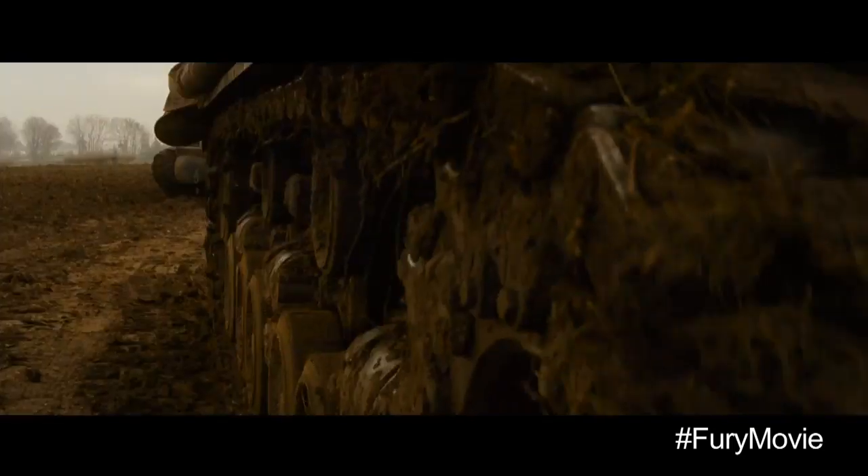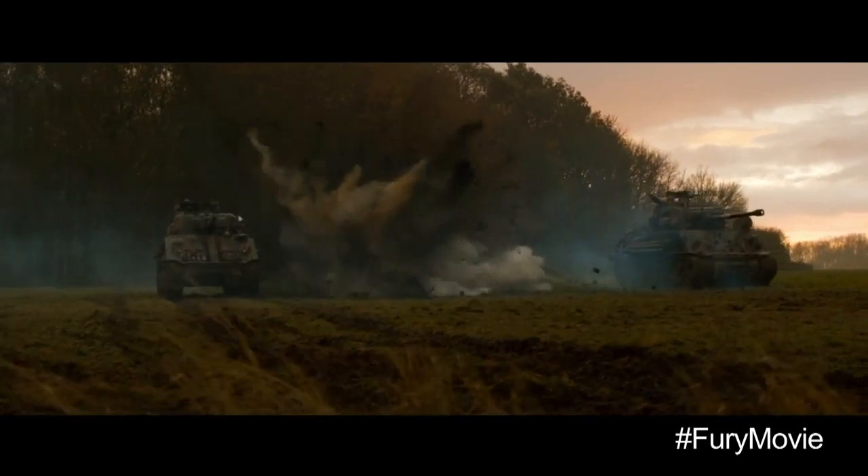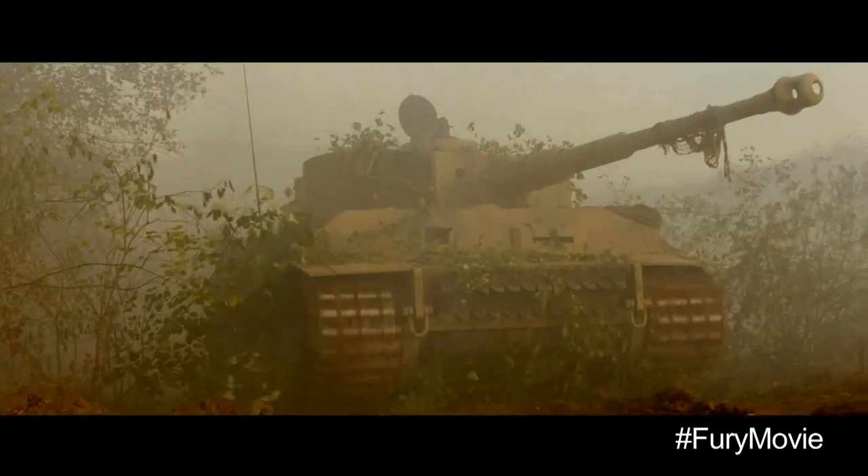Don't take it! Reverse hard left! Reverse! Let's go, let's go! It's a tiger! Let's get out of here, Don!